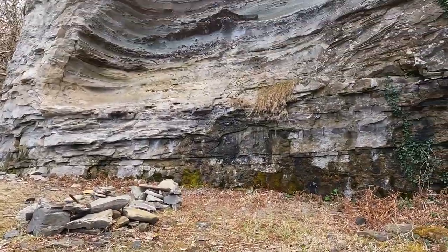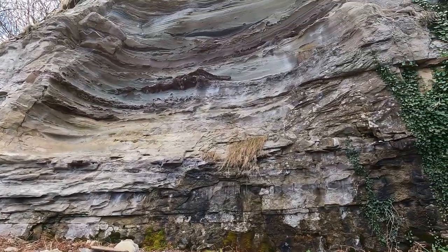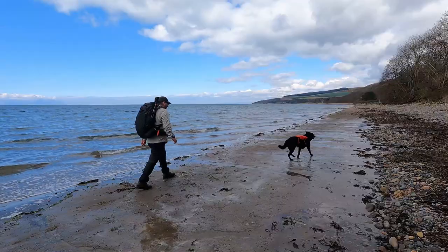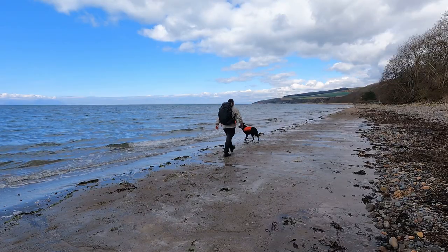There are big sandstone cliffs here and through erosion there are some really interesting shapes. You can see the rocks all scalloped out. It would appear that the tide is now on its way out, which means when I get to Croy Shore it should be passable.